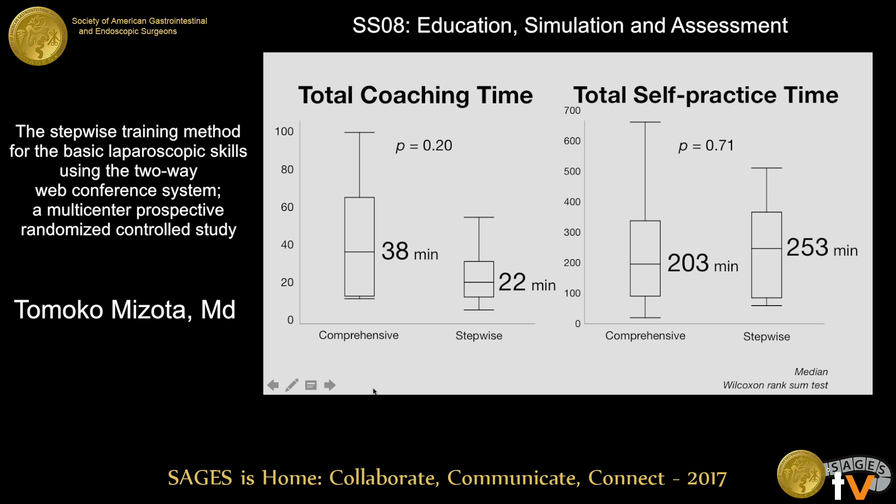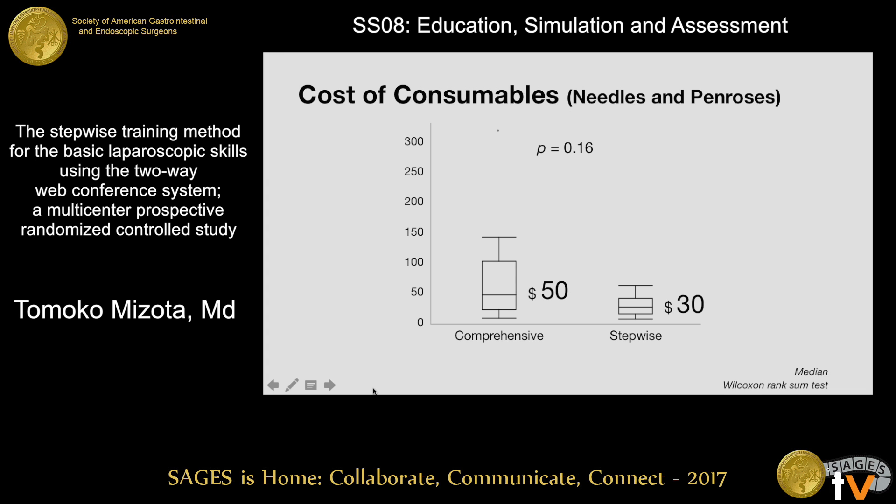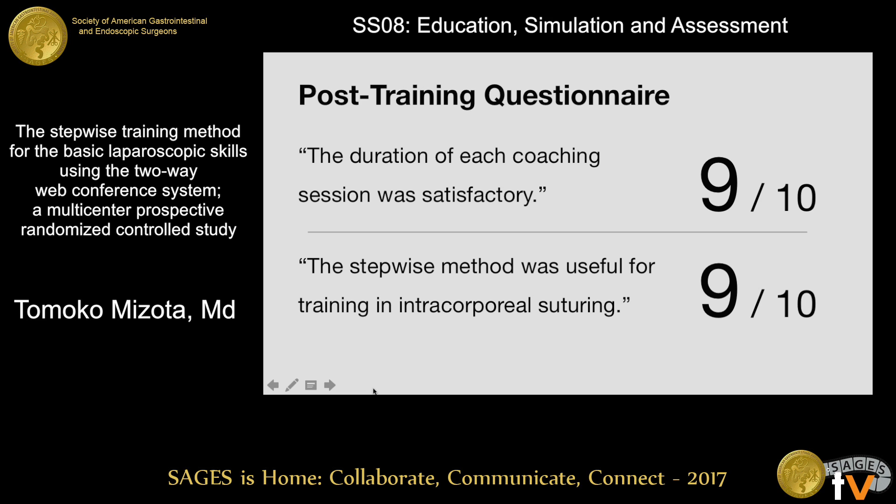There was no significant difference in total coaching time, self-practice time, or the cost of consumables. Nine out of ten residents in the step-wise training group agreed the duration of each coaching session was adequate for their training, and nine residents agreed the step-wise method was useful for training intracorporeal suturing.